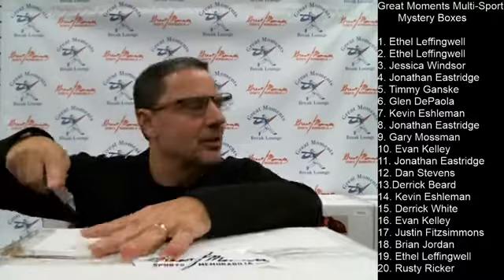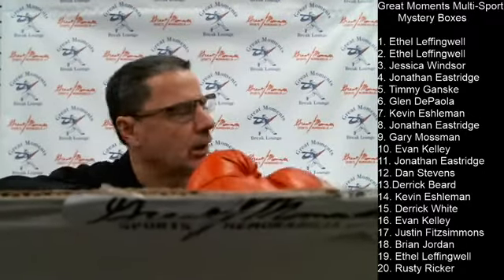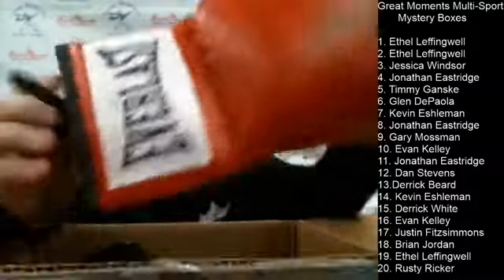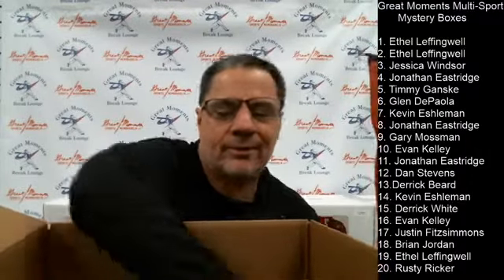Box number six for Glenn — I know you're at the show Glenn, so turn the volume down on your phone. Box number six is a Larry Holmes autographed boxing glove, JSA authenticated. There's the JSA sticker and card. I like these boxes tonight — there's a lot of value in here.